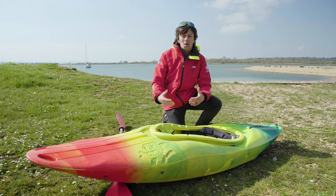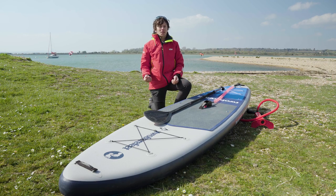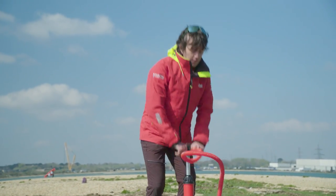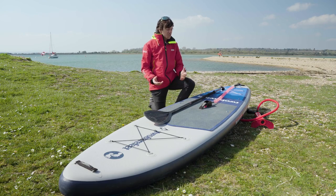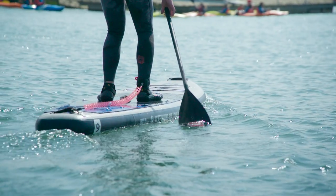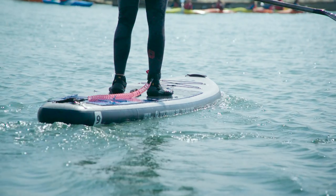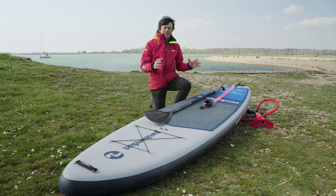With our stand-up paddleboard — we've got an inflatable board here — the first thing we need to do is make sure it's pumped up to the correct PSI. To find that information, check on the manufacturer's website or what's written on the back of the SUP. Next, make sure you've got your leash attached to the back of the board with the ankle strap ready to go. Because we're in flat water with no movement, we can use an ankle strap rather than a quick-release belt. Finally, check your paddle is set to the correct height and in good overall condition.